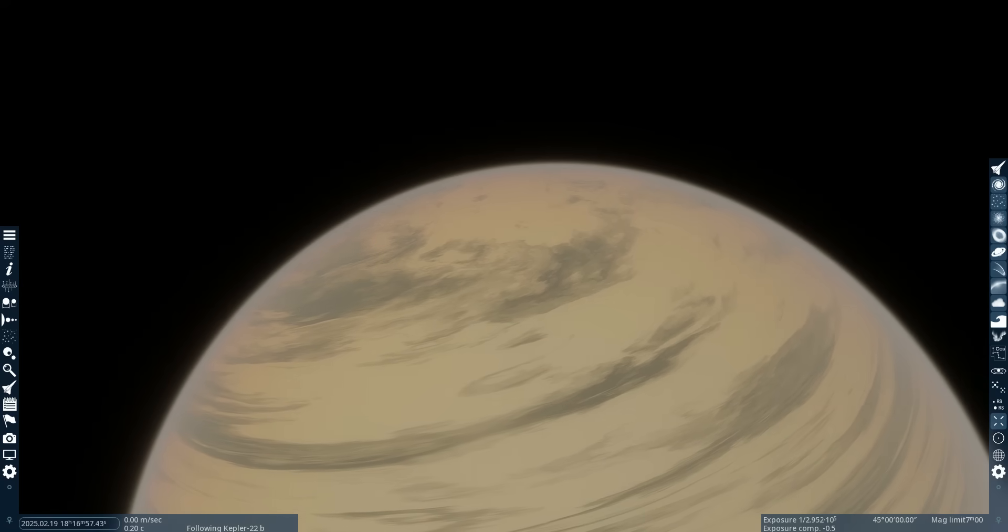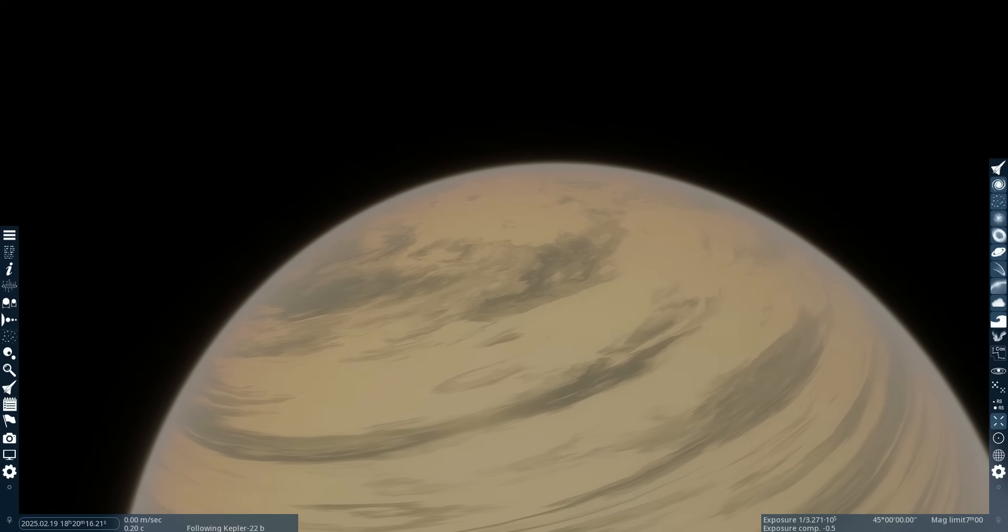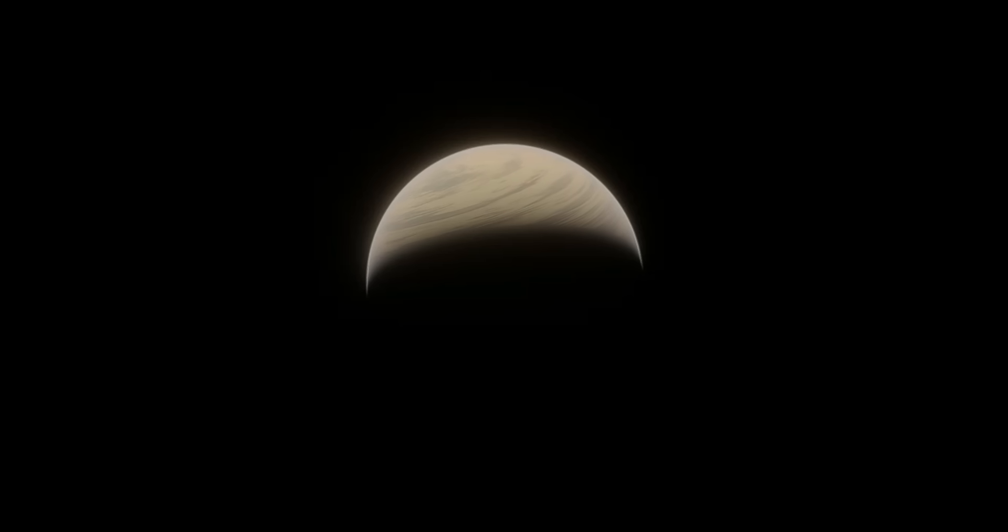I'll first explain the ice giant scenario, because the ocean planet one is way more interesting. I've been saying ice giant, but in reality, in this case it would be a mini-Neptune — a planet with too much gas to be rocky but not enough to be a full-on ice giant. This is the most common type of planet in the universe, and it would not be surprising at all if Kepler-22b turned out to be one of them.